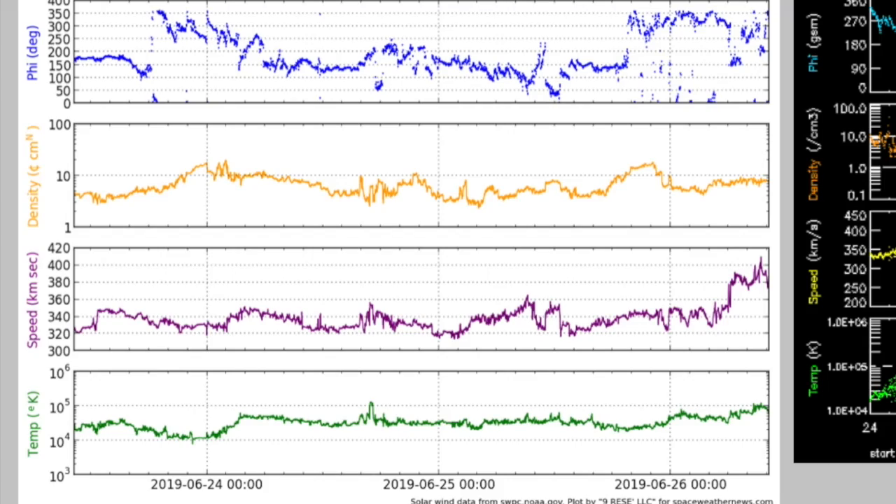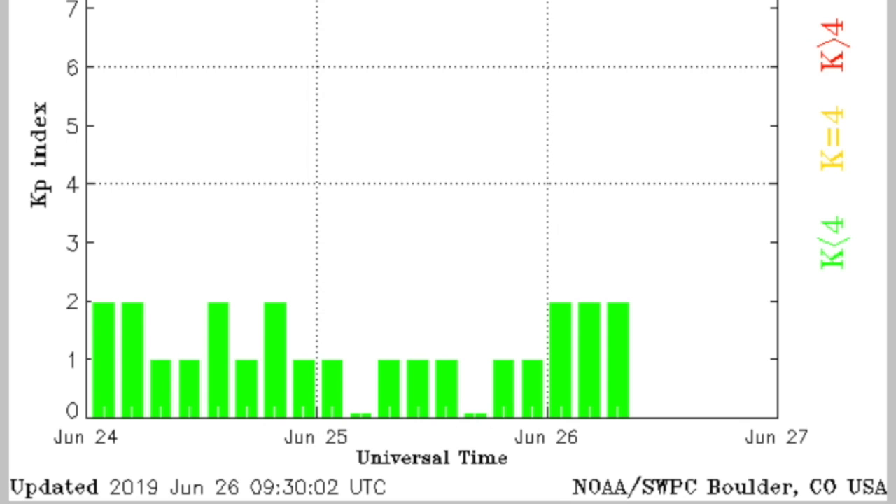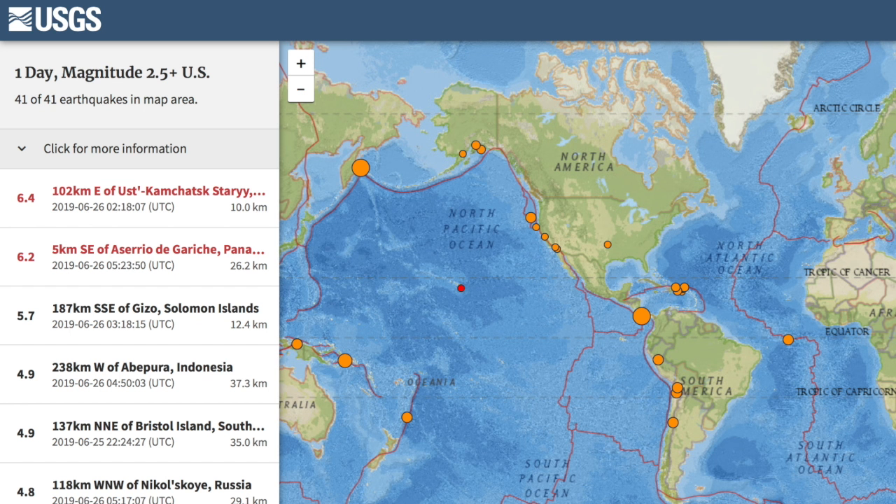Solar wind is relatively calm, but just this morning you can see the purple plasma speed spike up and plateau a bit. It is a weak coronal hole stream, and Earth's magnetic field is handling that weak stream like a champion.